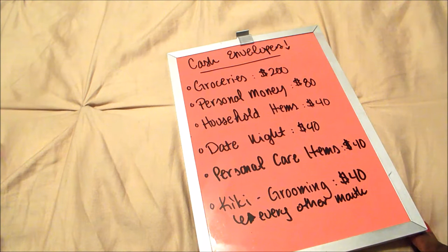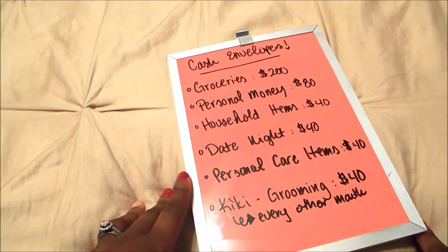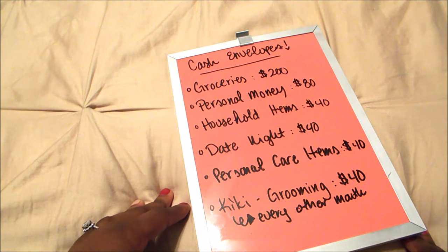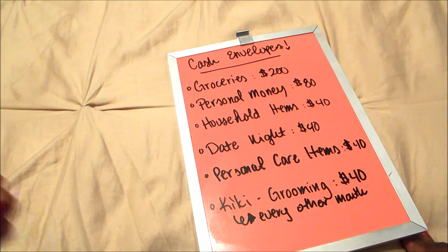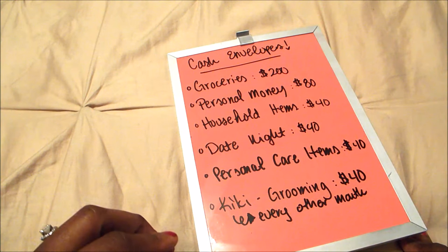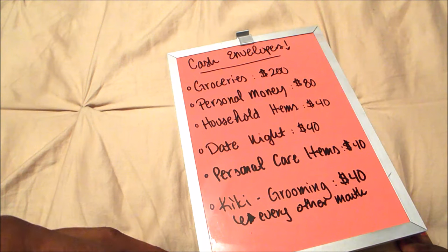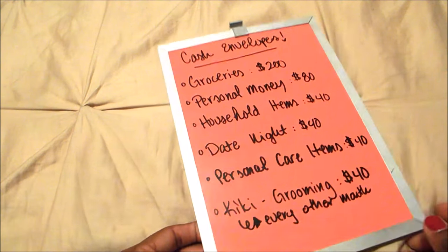In your budget, you should have specific amounts for your needs — the things in your life you need to take care of. For us, most of our bills like our power bill and cable bill are paid automatically from our bank account. So we had to figure out which things we could pay with cash and which things we still needed to use our debit card for. Once we did that, we could see which budget categories we'd be able to use cash for.